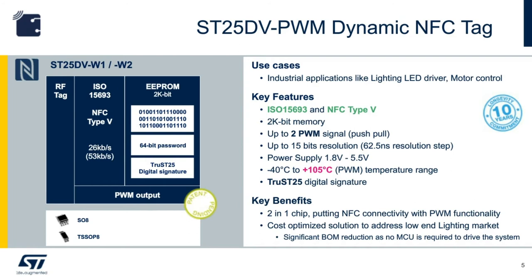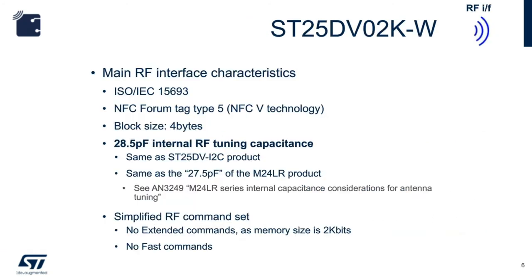The SD25DB PWM device complies with NFC Forum Tag Type 5 / ISO 15693. To communicate, it needs an antenna with inductance that works with the 28.5 picofarad chip capacitance to produce a resonant frequency around 13.56 MHz. The same antenna can also work with other ST dynamic tag ICs such as the M24SR and M24LR. Please review application note AN3249 for additional information regarding internal chip capacitance and antenna tuning.